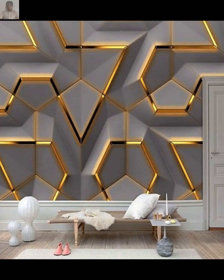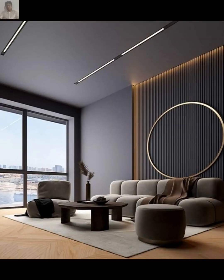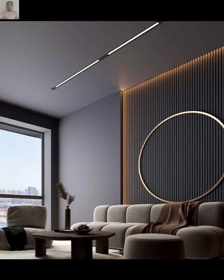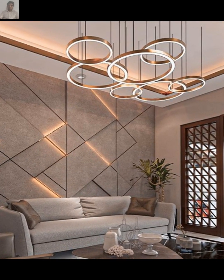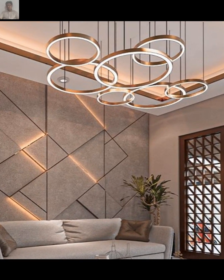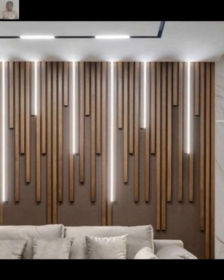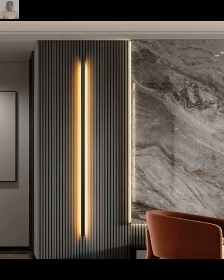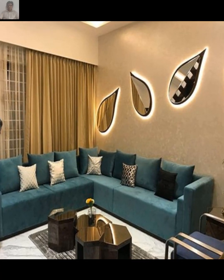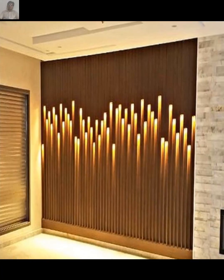Sconces are fixtures attached to the wall providing both ambient and accent lighting — they come in various styles from modern to traditional. Wall lamps are mounted on the wall and can be adjusted to direct light where needed, coming in various designs and finishes. Picture lights highlight and showcase artwork in your living room. Wall washers are designed to wash the wall with light, creating soft and even illumination, and are great for creating a cozy atmosphere.